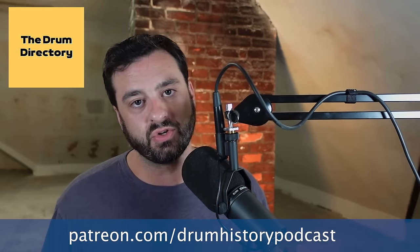Before we start this week's episode, I want to give a quick Patreon shout out to thedrumdirectory.com. The Drum Directory is a free resource for drummers to find and connect with local shops, drum and symbol builders, podcasts, etc. It's also a resource for business owners to showcase their brand. Check out thedrumdirectory.com and sign up for the email newsletter. If you'd like a shout out on Drum History, go to patreon.com/drumhistorypodcast — the top tier is $15 a month. Thanks to thedrumdirectory.com and Jake!